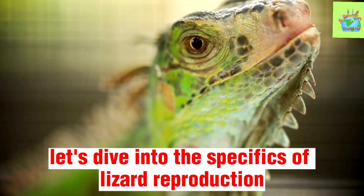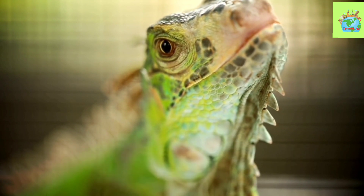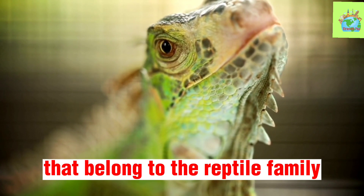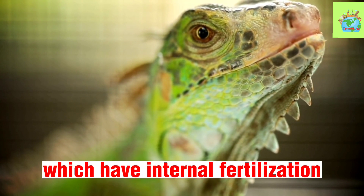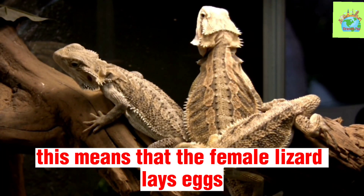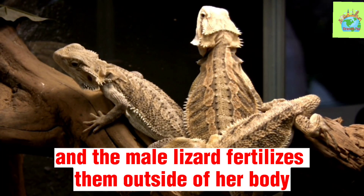Now, let's dive into the specifics of lizard reproduction. Lizards are fascinating creatures that belong to the reptile family. Unlike mammals, which have internal fertilization, lizards have external fertilization. This means that the female lizard lays eggs, and the male lizard fertilizes them outside of her body.